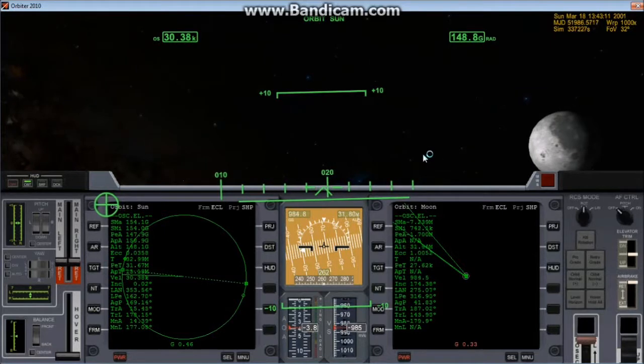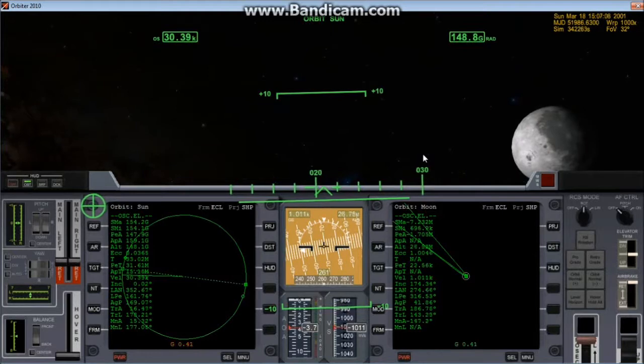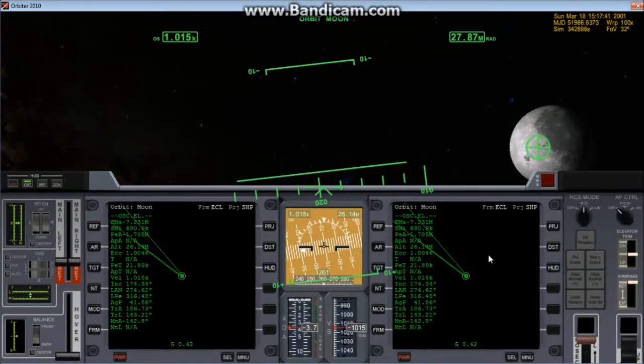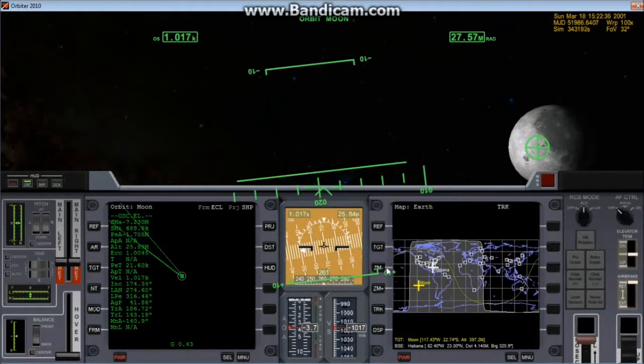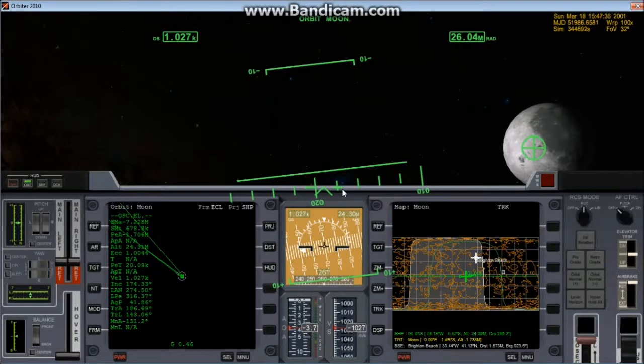Going back to 1000x because it's going to be a little bit longer. The moon has taken over as the strongest source of gravity — we're officially in the approach phase. We can change the map from the Earth to the moon. Our base is Brighton Beach — that's where we're going to land. We're also upside down, or are we?